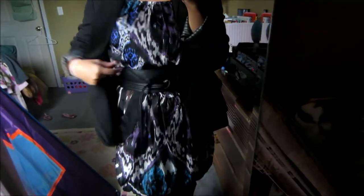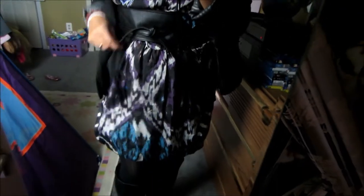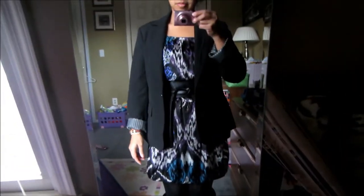For day 1, I have on a simple black blazer from Forever 21, this printed dress that's like the silk type of material with pockets from Zara, and the belt is also from Zara as well, and my JustFab Julian boots.